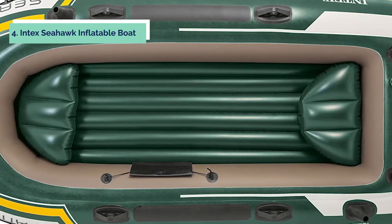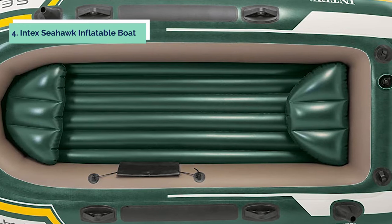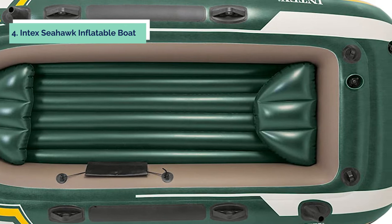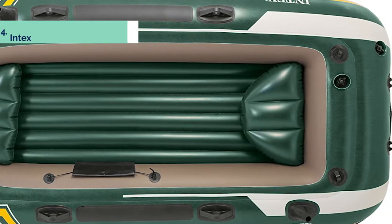The Seahawk 3 is an affordable inflatable boat manufactured by Intex Corporation, built with heavy-duty puncture-resistant PVC material and an inflatable I-beam floor for rigidity.